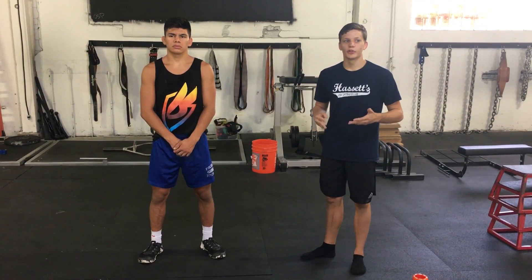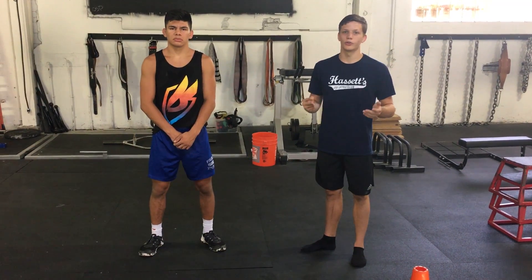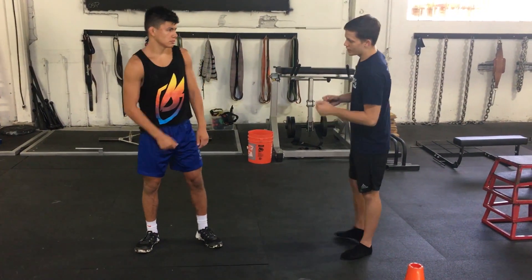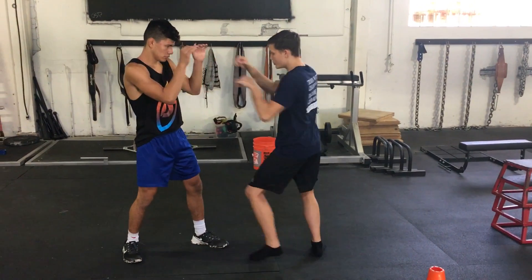Once you start playing with your opponent's perception — whether they think you're going to shoot or punch — it really just messes all their defenses up and makes it a guessing game. If they guess wrong, they get punched in the face or taken down.